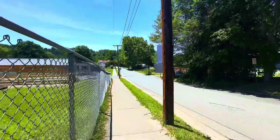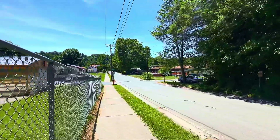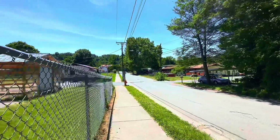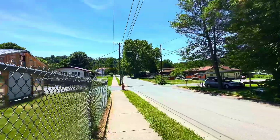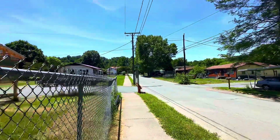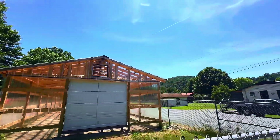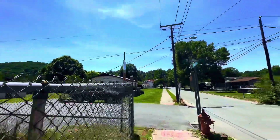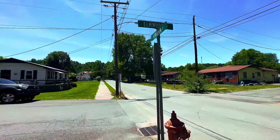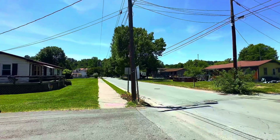One of the nice things about this school is the kids are allowed to bike or walk here. As you can see, there are tons of houses right around this school and it has a very community-oriented neighborhood feel.